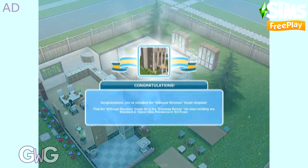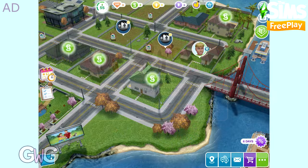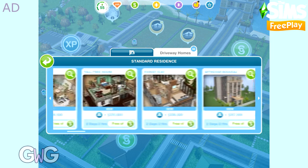This house template can be built under a standard or a premium residence. You'll find it under the driveway homes tab. The first one will be free; after this it will cost simoleons based on how many houses you've already built. Check out my house tour video of this for more details.